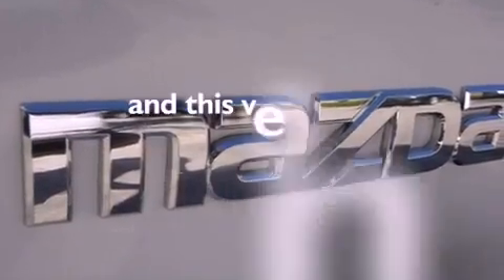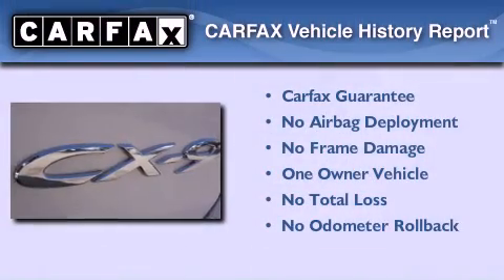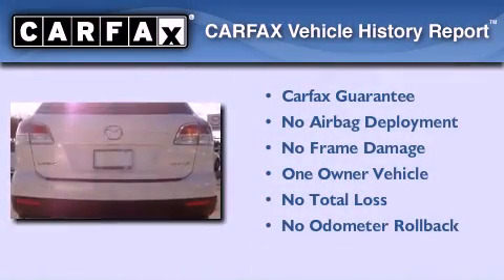This vehicle has fewer than 37,000 miles on the odometer. This Mazda has had only one owner, and it qualifies for the Carfax buyback guarantee.